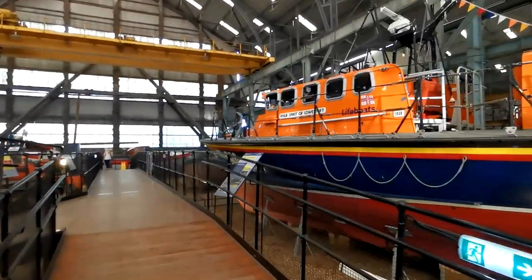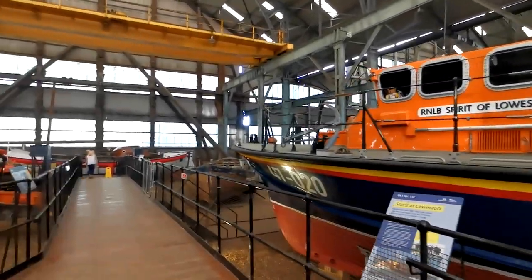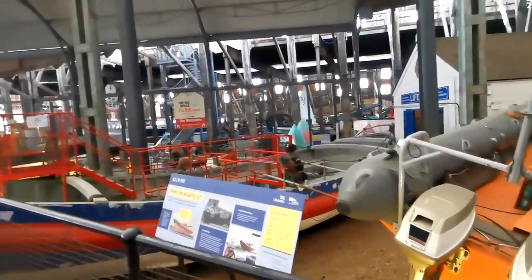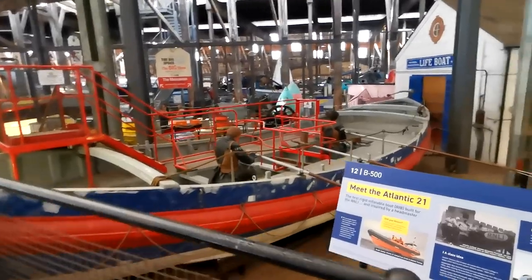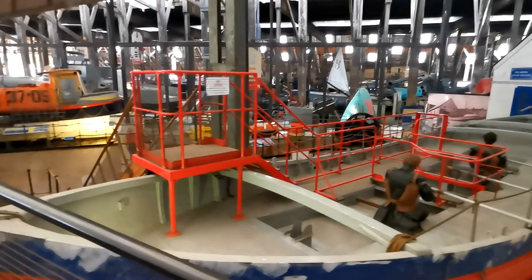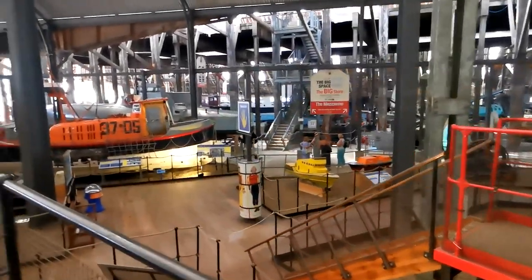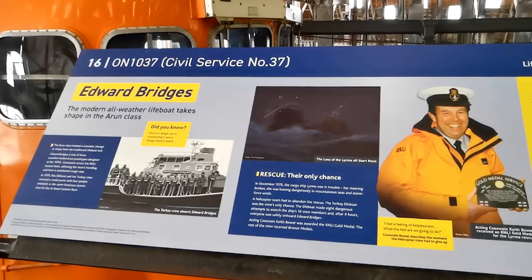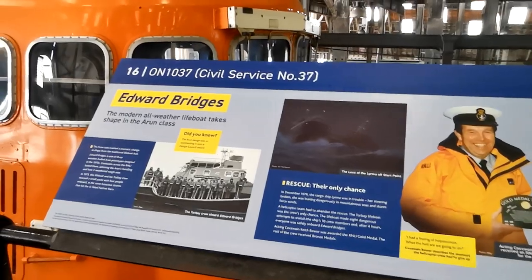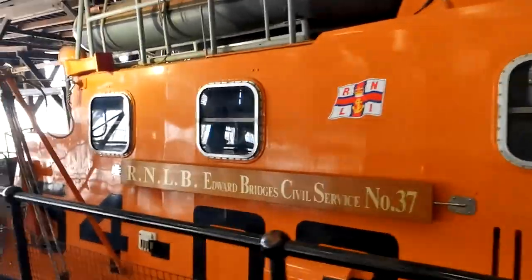This place is enormous. So this is the Edward Bridges — it ran from 1975 to 1994 and it's a tour bay. This is quite big; I think it's the biggest one here actually.